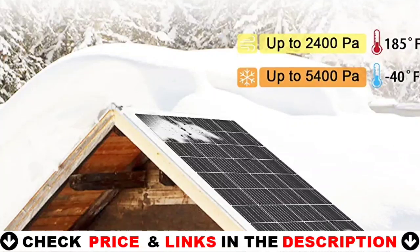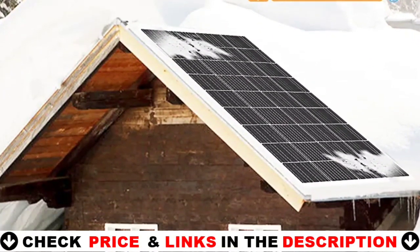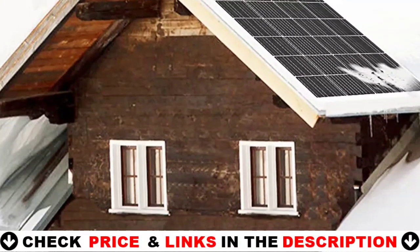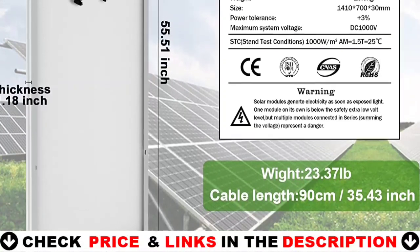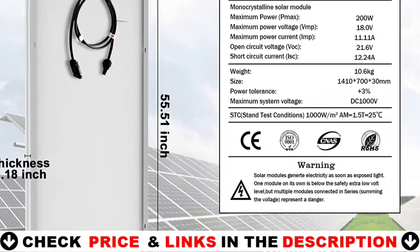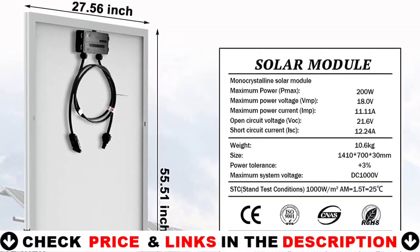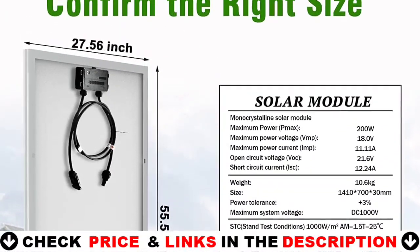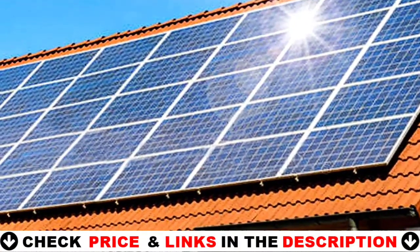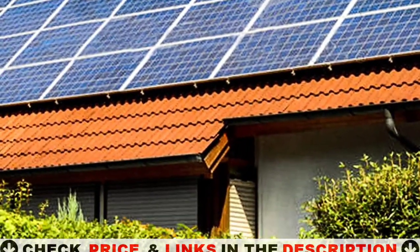The outdoor solar panel is ROHS, CE, and EL compliant. It can assist your device in receiving the most effective sunlight while remaining safe. The pre-drilled hole on the rear of the panel aids in installation in your vehicle, RV, or other location where it is required. To assure flawlessness, each solar panel is tested and examined before leaving the manufacturing facility.